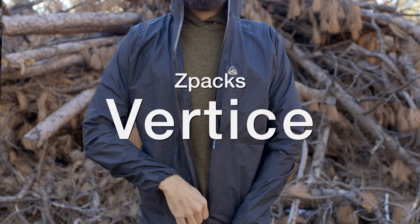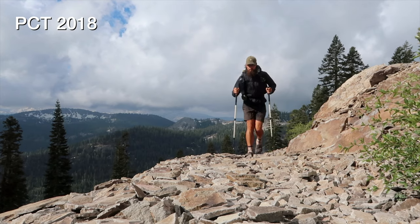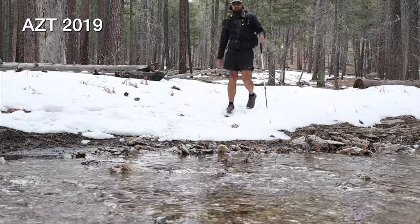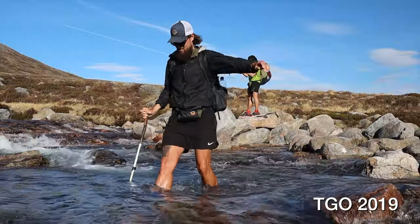The Z-Packs Virtus rain jacket was first introduced to me at the end of 2017. I was looking for something lighter and better-performing than my Outdoor Research Helium. I ended up using it on the Penhody Trail, a through-hike of the PCT, a bike tour of the Blue Ridge Parkway, the Arizona Trail, and the TGO Challenge in Scotland. After about 4,000 miles of use, it finally wore out on me.